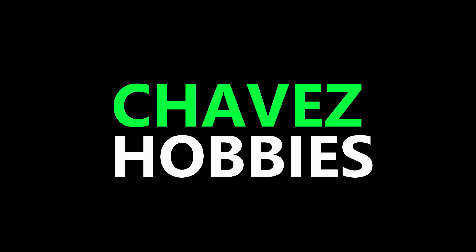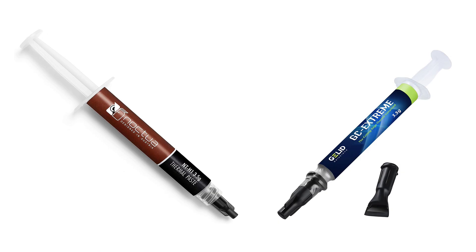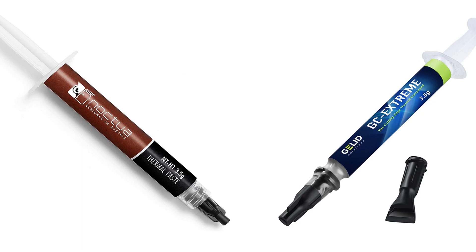What's up everybody! In this video, I will compare Noctua's Thermal Paste versus Gelid's Thermal Paste. We're going to answer two questions: Is one better than the other? And does old thermal paste still work?